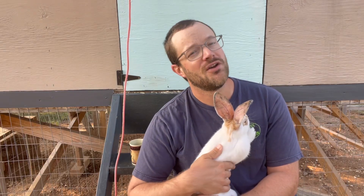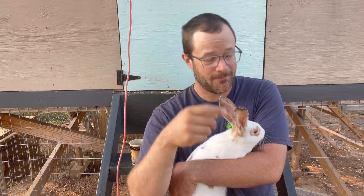Hello YouTube world, pretend farmer here — not a real farmer, just pretending. I'm going to show you what it's like having all these animals running around here, how I play with them, interact with them, and enjoy them.